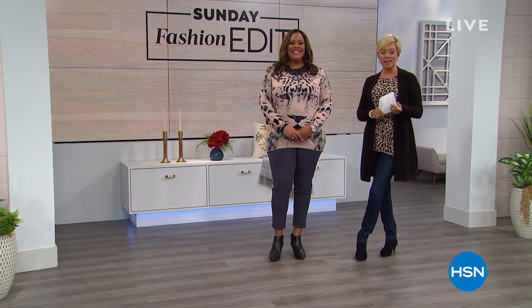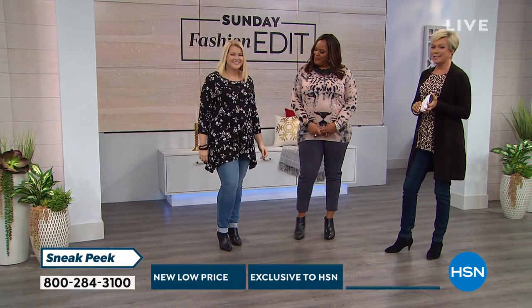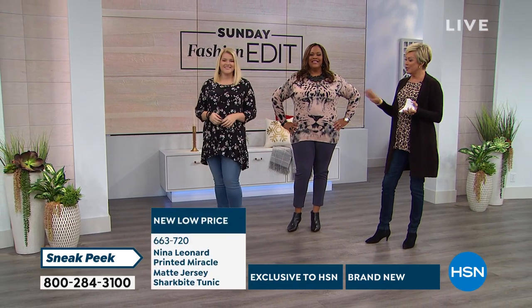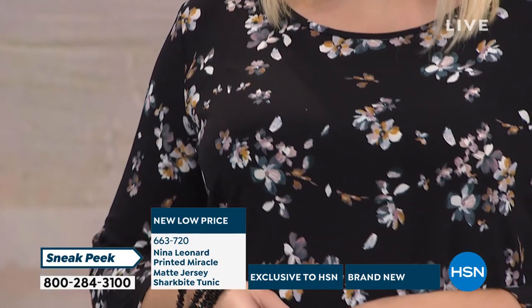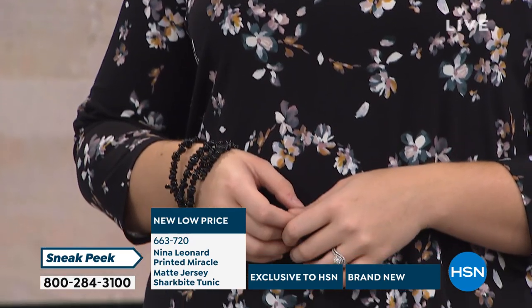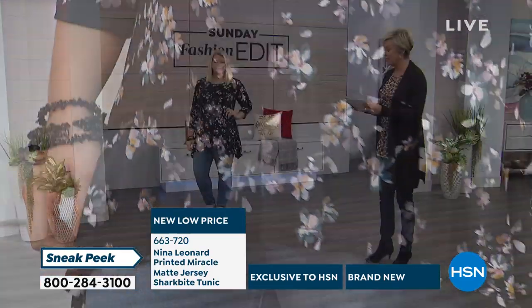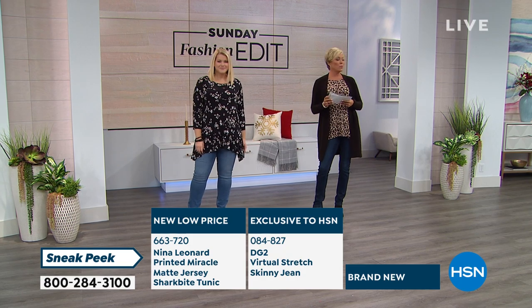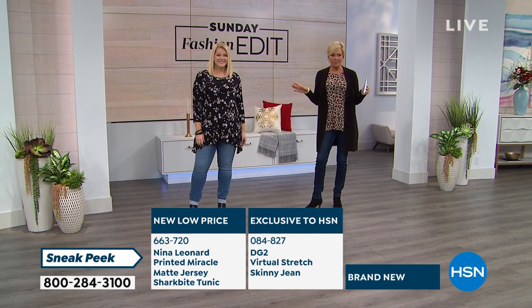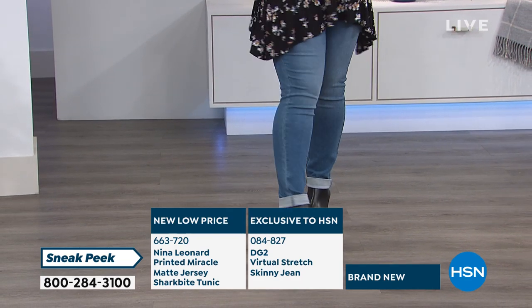Let me show you some things coming up because I'm pretty excited. We have first time ever at the lowest price some things we're going to share. Take a look at this outfit — this is on Amanda. This is the new low price on the Nina Leonard printed tunic. I'm wearing it in a different print. The item is 663720. We have this beautiful black floral; I'm wearing it in a leopard, which is that brown and black combo.